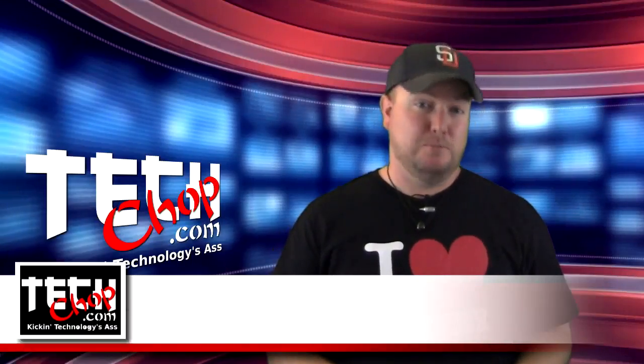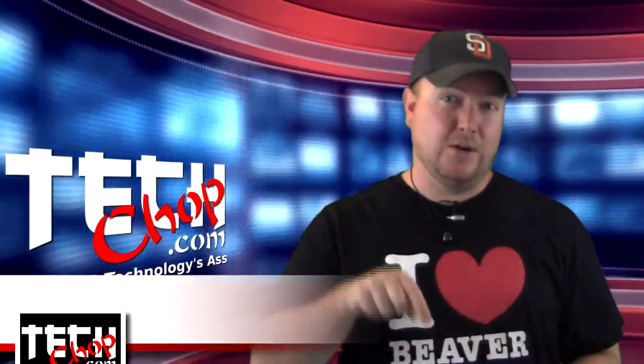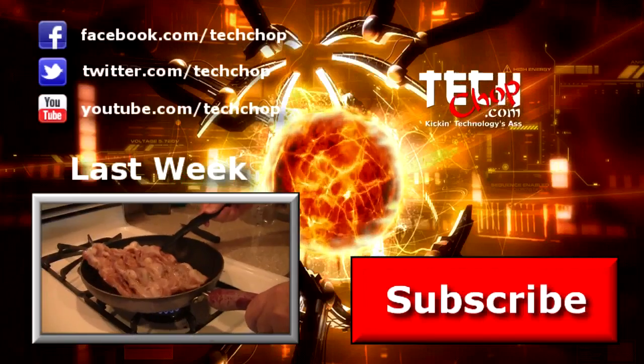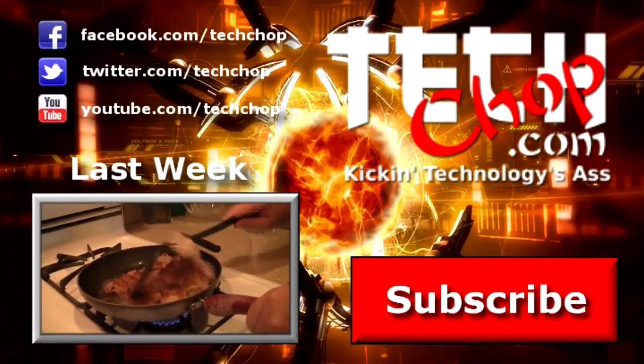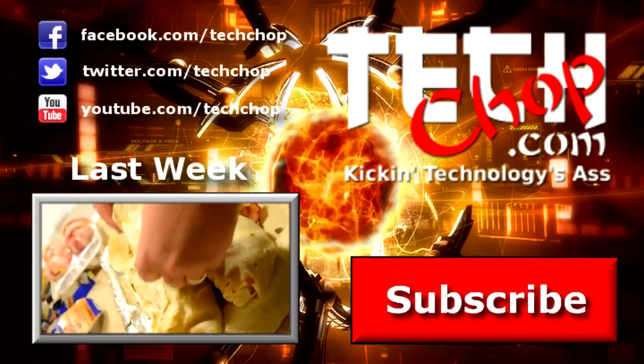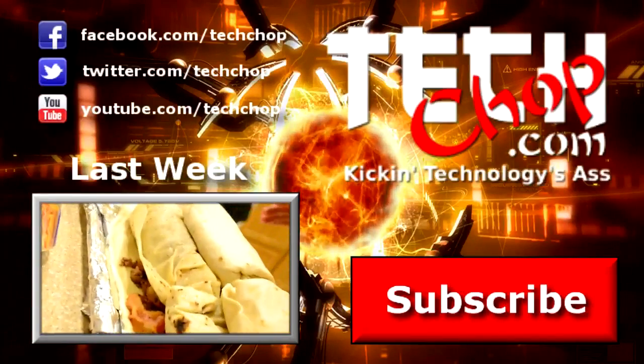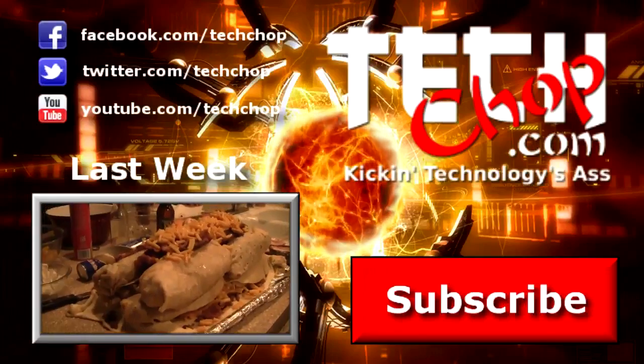Be sure to like, fave, subscribe, and follow us on Facebook. Check back next week right here on TechChop. We'll see you next week.